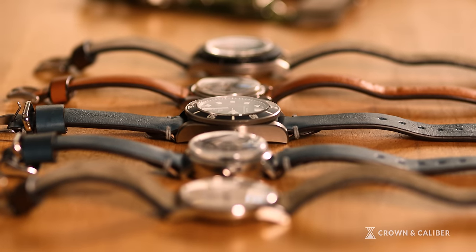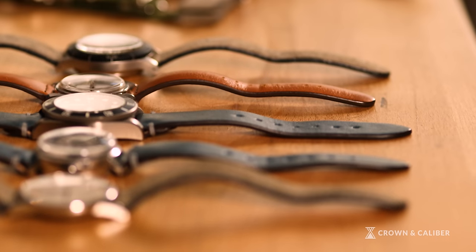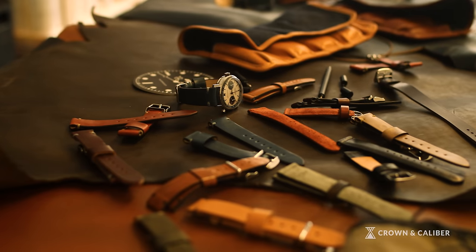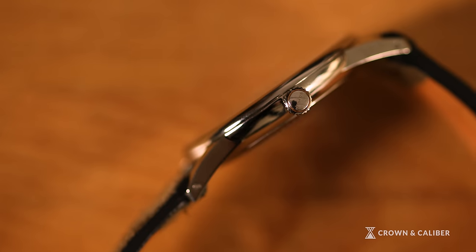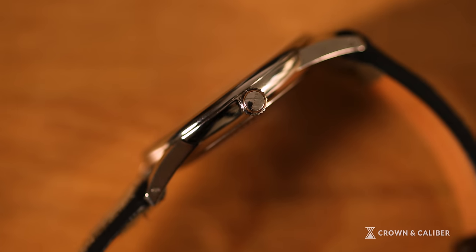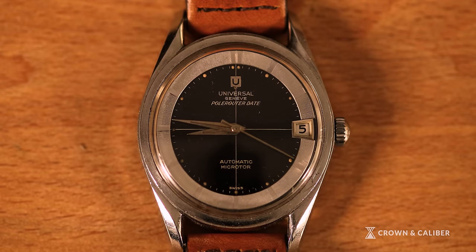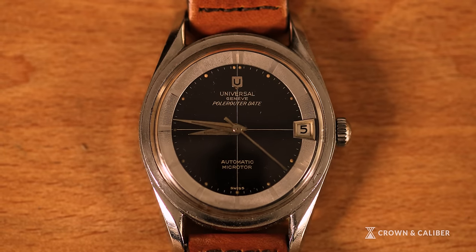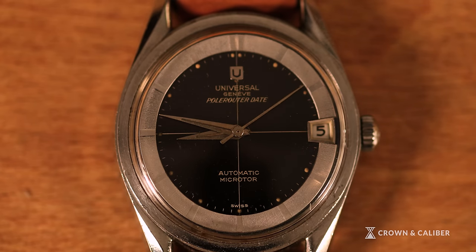Beginning to appreciate watches more has been a vehicle for me to really appreciate design, manufacturing, engineering, and style — all these different things. The more I become interested in watches and get to know about those avenues, the more I've been able to apply that to clothing, shoes, or anything else in my life. I'm able to examine other objects and ask how is that made, why does it look like that, where did it come from? Getting into watches allows you to become knowledgeable and curious in those ways in other parts of your life as well.